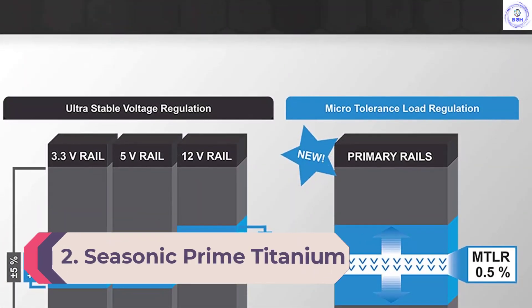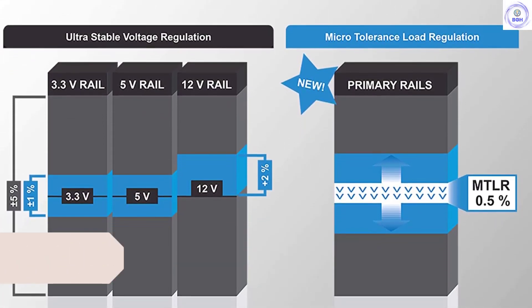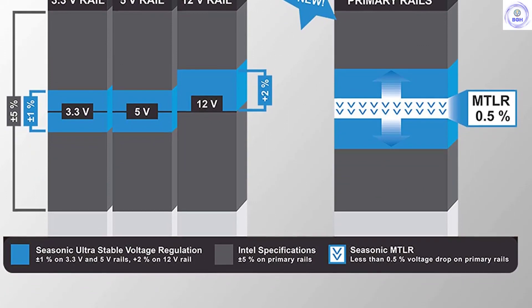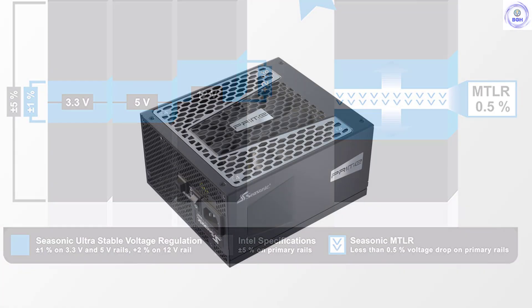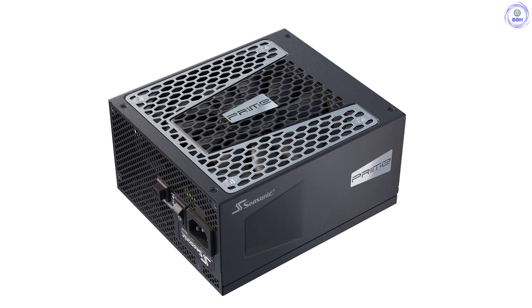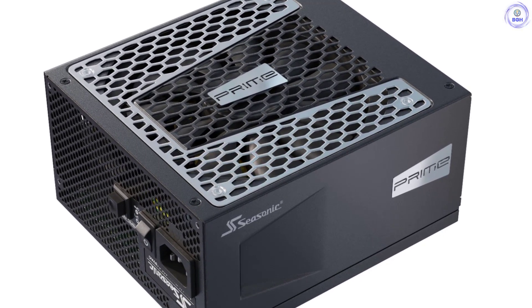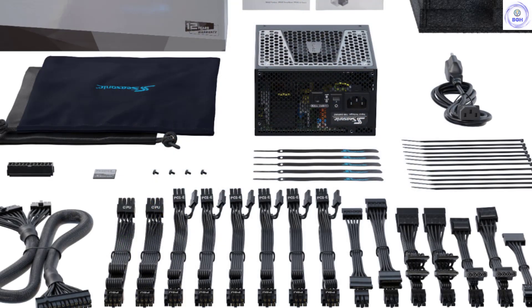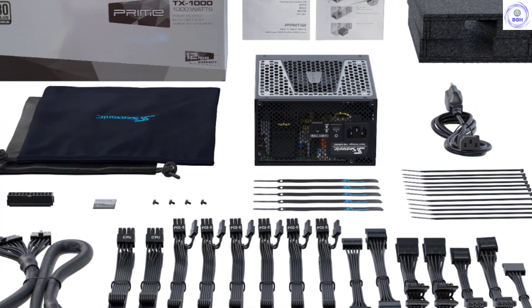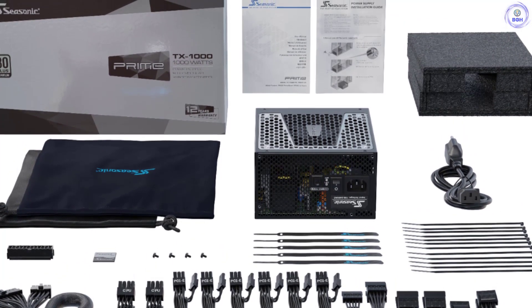Number 2: Seasonic Prime Titanium TX-1000. Seasonic hit the jackpot with its Prime platform, which starts from Gold efficiency and goes all the way up to Titanium. Several high-impact brands have already used Seasonic's base platform in their own PSUs, including Asus with its ROG Thor 1200W, Corsair's AX line, and Antec with its legendary Signature line. If Seasonic could make more of these units, I would expect more brands to get in line to source them, despite their high prices. The majority of buyers prefer lower-efficiency and more affordable power supplies, unfortunately. Still, when an OEM is confident enough to provide a platform with a 12-year warranty, you know that this is a bulletproof product.